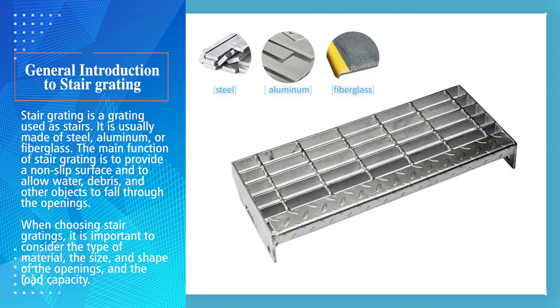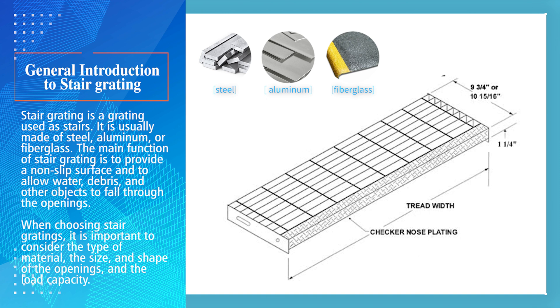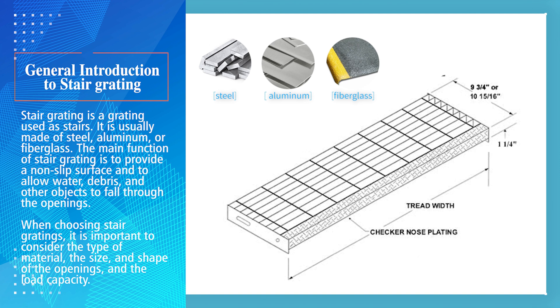When choosing stair gratings, it is important to consider the type of material, the size and shape of the openings, and the load capacity.